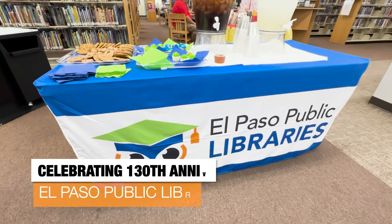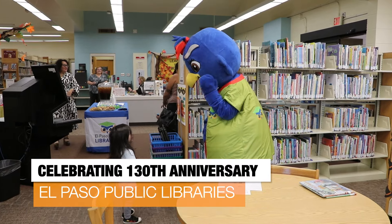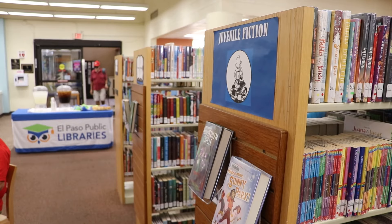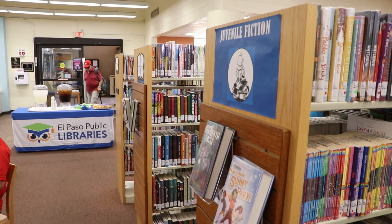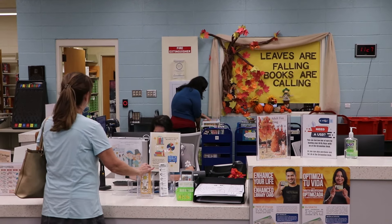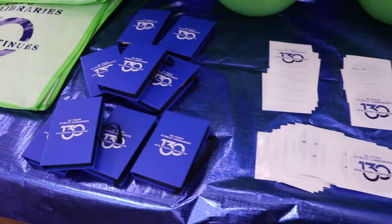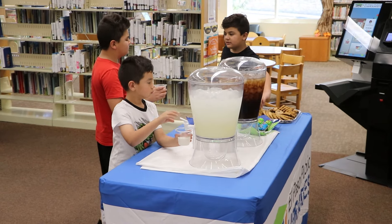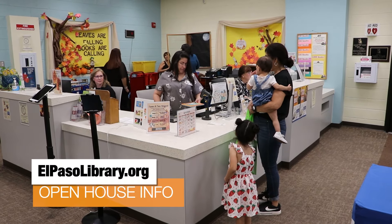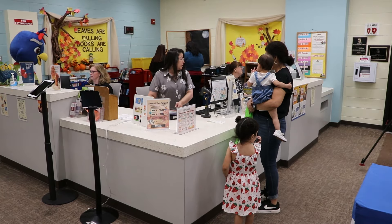In other city happenings, you have a chance to learn more about your neighborhood branch libraries through a series of open house events. It's part of the public library's 130th anniversary in El Paso — a chance to learn about all of the free services, resources, and programs that our libraries provide. The first open house was held at the West Side Branch Library and included library mascot Lea, a tour, swag, and refreshments. Other open houses are scheduled in October and beyond. The complete list is posted at elpasolibrary.org. By the way, the first library started as a reading room in downtown in 1894 by Mary Stanton.